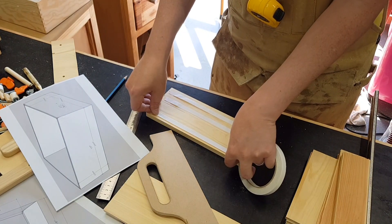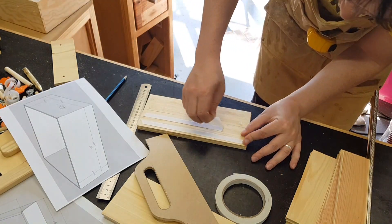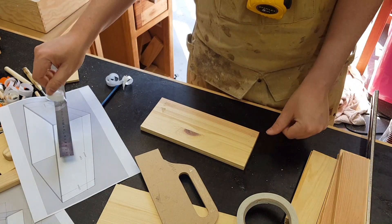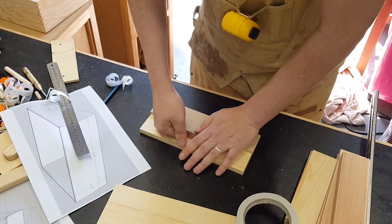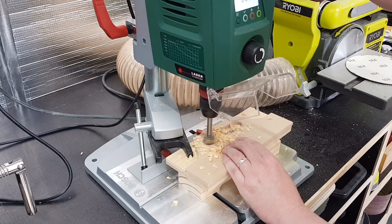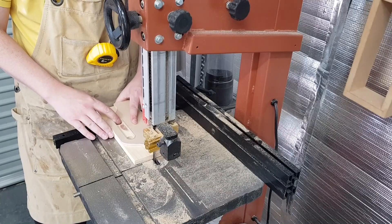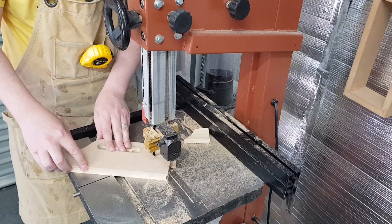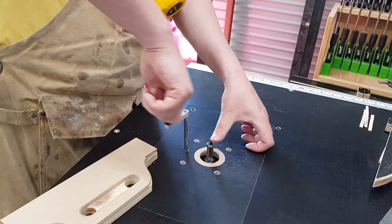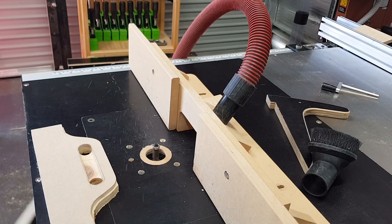With the template now sorted, I'll use it to cut out each of the handles for the box. Using a pattern bit at the router table will make it easy to get consistent results using the template we made earlier.